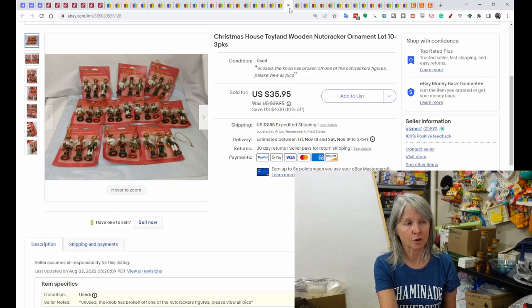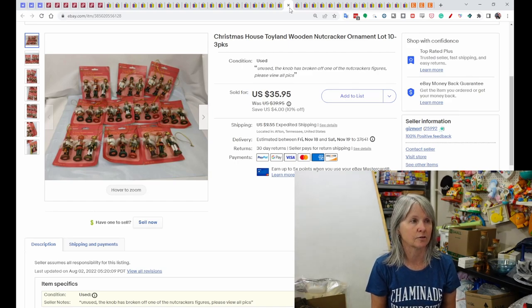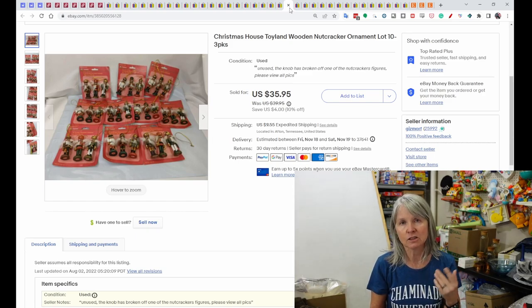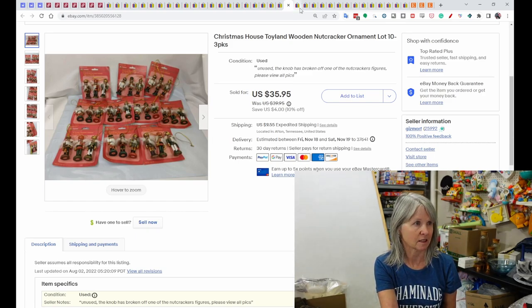I pick up a lot of Christmas ornaments at estate sales on half-price day for about 50 cents each. These were cute little three-packs of nutcracker ornaments — I decided to keep them all together since they'd make a nice rounded Christmas tree decoration. They sold for $35.95.